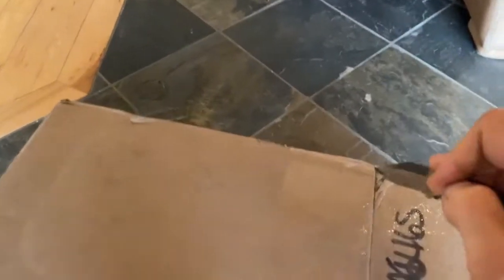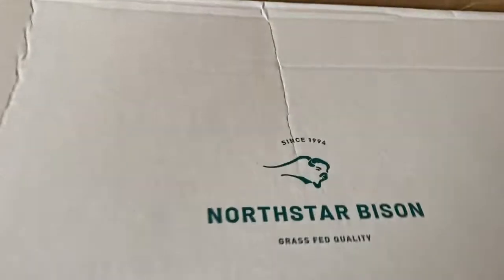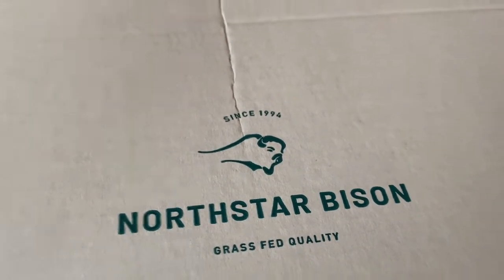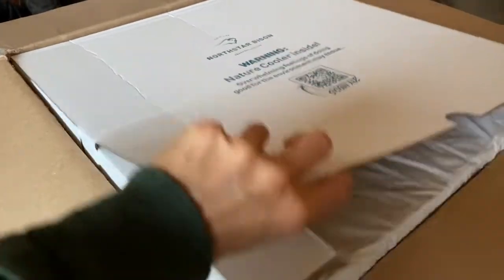Let me get my knife here and open this baby up. Look at that — we just got bison from North Star Bison! Grass-fed bison for our community, and there it is in all its packaged glory.